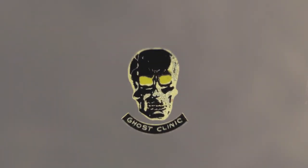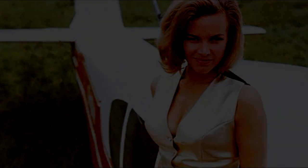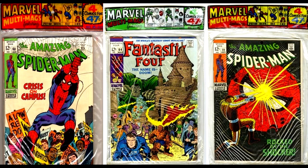Marvel Comics. Marvel Multimax. Never mind the bollocks, here's Horror Mike. Greetings friends. Today we're taking a good look at Marvel Multimax, produced by Marvel between the years of 1972 and 1984.